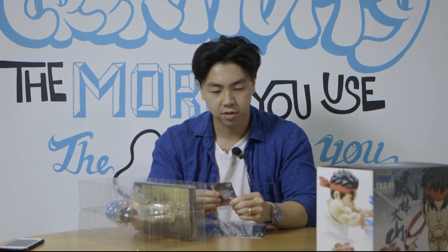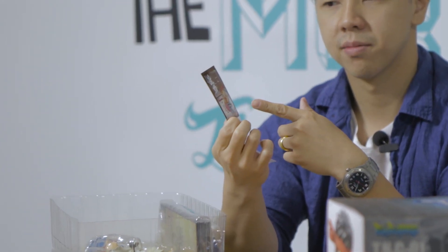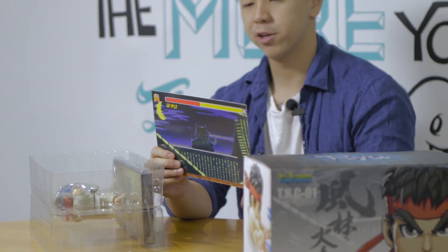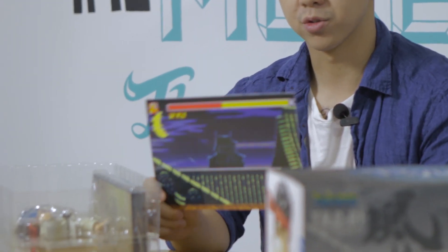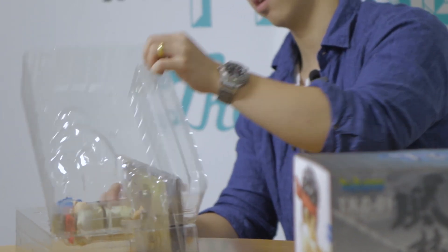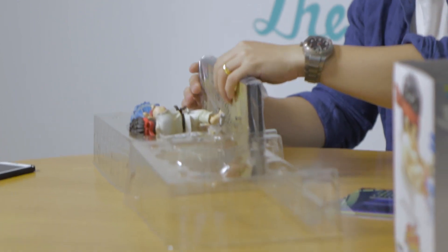You get these collectible cards, which are pretty nice — you have his stats. It's almost like a character caricature style. You also get Ryu's stage, which is pretty old school Street Fighter 2 level.